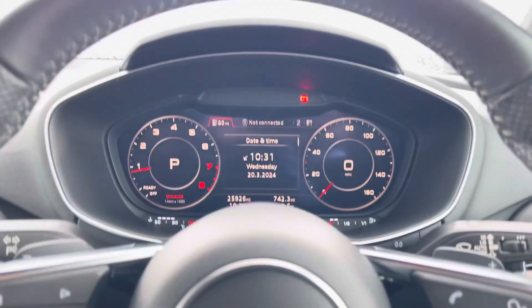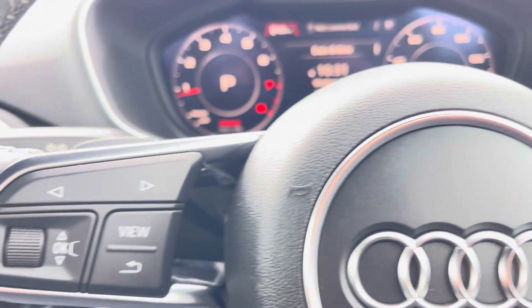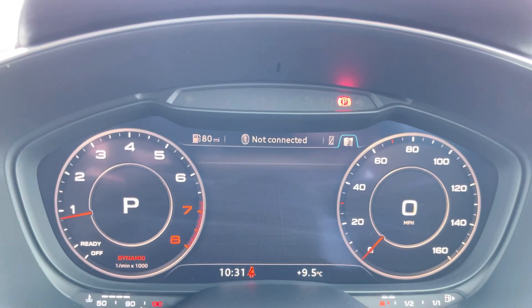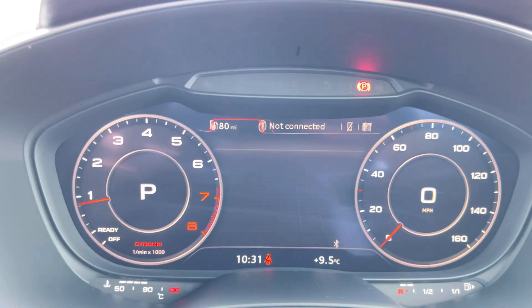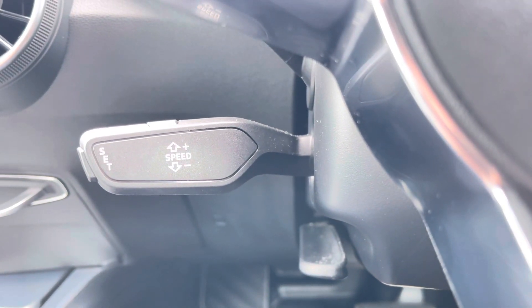Taking a look at your multifunctional steering wheel, it houses buttons on the right for volume control and hands-free calls, and on the left to control the Audi virtual cockpit, allowing for a more customisable experience while on the road. And of course this TT would not be complete without the cruise control function, perfect for those longer motorway journeys.